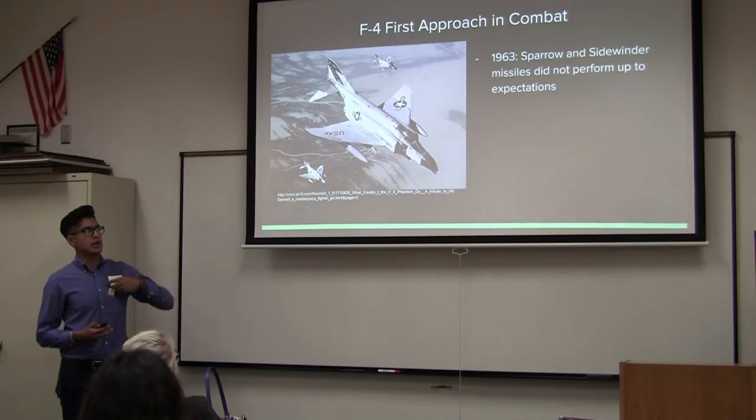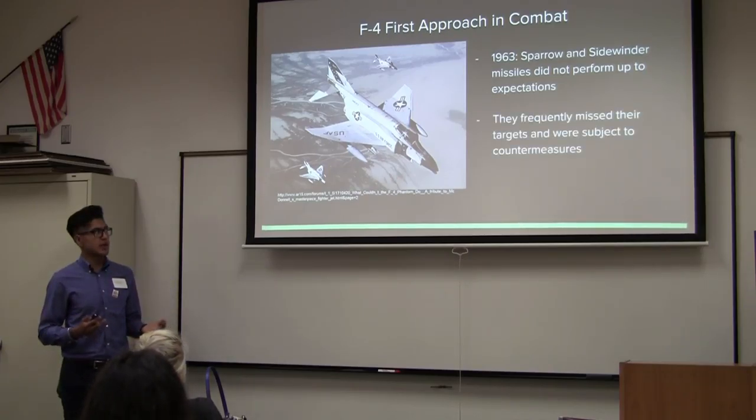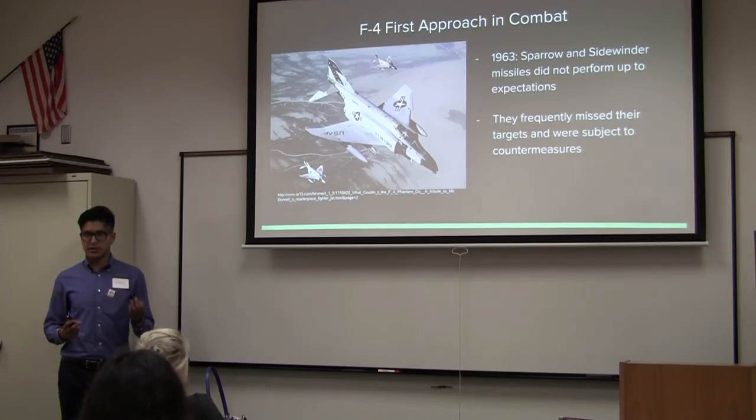In its first approach in combat in 1962, the Sparrow and Sidewinder missiles had not performed up to expectations — they frequently missed their targets and were subject to countermeasures. Beginning around 1966, the combat record showed that less than 45% of the missiles actually launched successfully or even locked on at all. That's almost half the missiles failing — a huge problem both money-wise and for the fighter pilots up in the air.